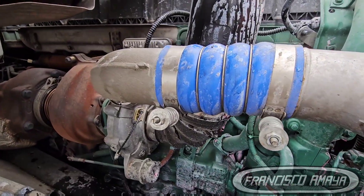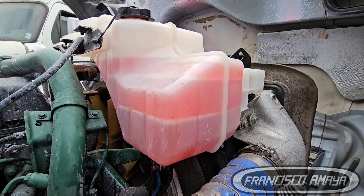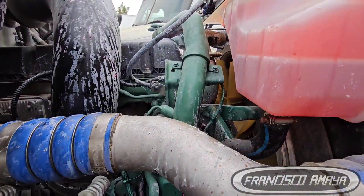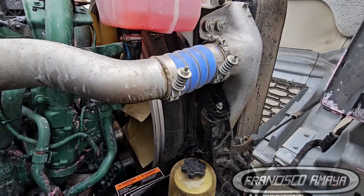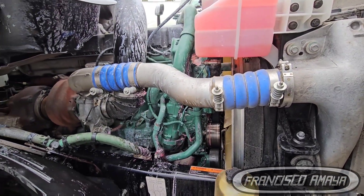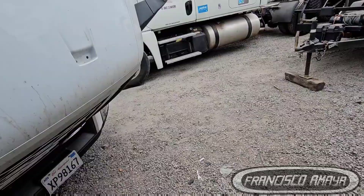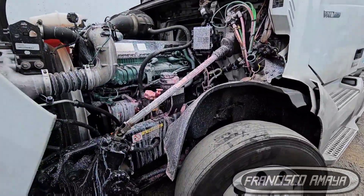If you get any problems with your Volvo, please check your coolant — because Volvos don't seem to have the ability to do a full shutdown. At least that's what I've seen: this truck just lost power instead of shutting off on the driver. That means the engine can completely overheat and still run — it just loses power. In one way that's bad, but in another it's good because it won't leave the driver stranded in the middle of the road when the coolant level is just a little low.